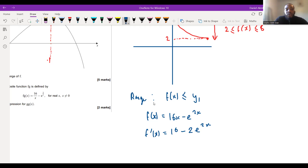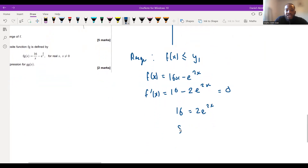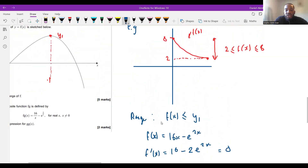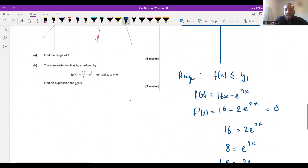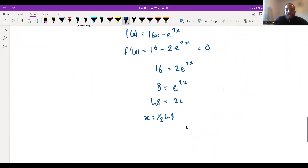Setting f'(x) = 0: we get 16 = 2e^(2x), so e^(2x) = 8. Taking natural log: ln8 = 2x, therefore x = ½ln8. But remember — this is not our answer. This is the x value where the turning point occurs. We now plug x = ½ln8 back into the original function to get y₁.